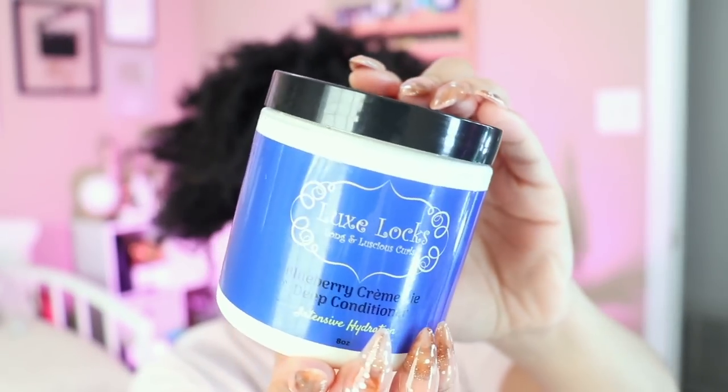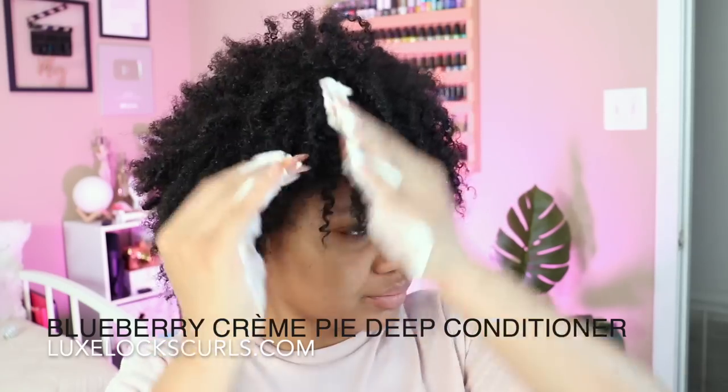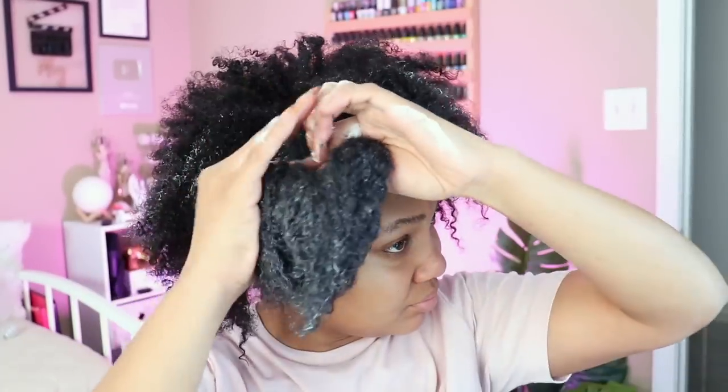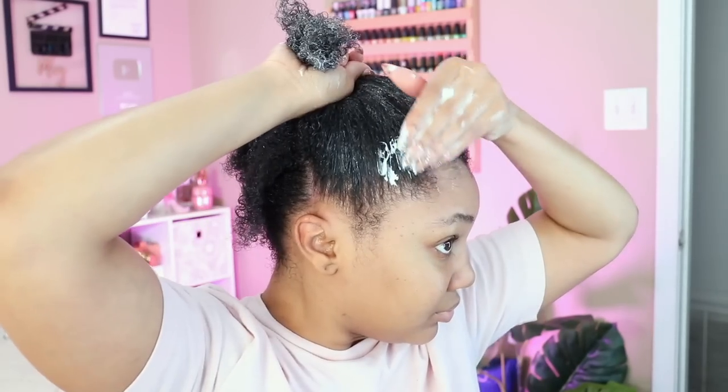For deep conditioning, I'll be taking the Lux Lox Blueberry Cream Pie Deep Conditioner. I'm going to section my hair into about four sections and apply this deep conditioner all over. I'll gently detangle my hair, then use a plastic cap and sit underneath my hooded dryer for about 20 minutes.